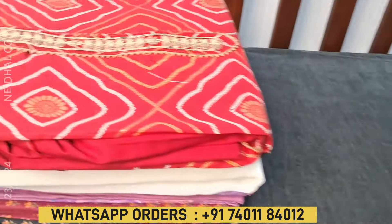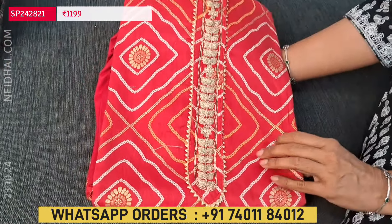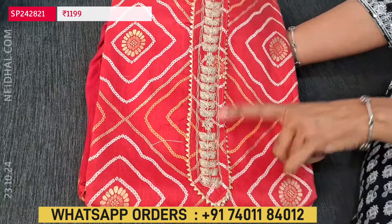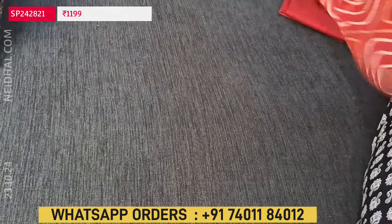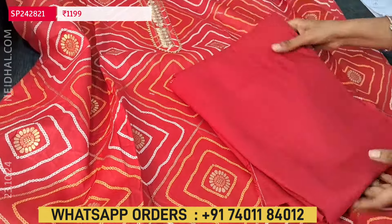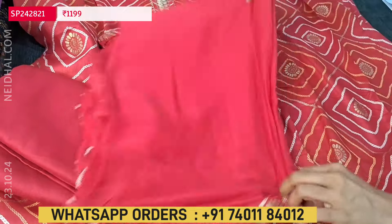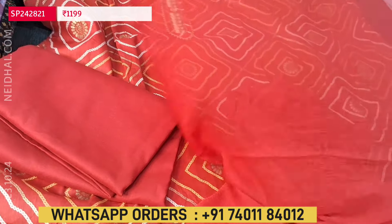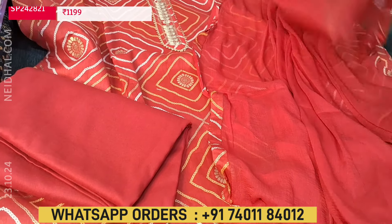Next, we are going to see a Bandhani printed cotton set — a beautiful festive wear set in super comfortable fabric with golden foil print as well. In the yoke we have heavy zari detailing. It's a single color monotone set. Lining is optional. We have a matching spun cotton bottom, and the dupatta is a simple plain chiffon dupatta with printed tapings. The cost of this three-piece set is 1199.